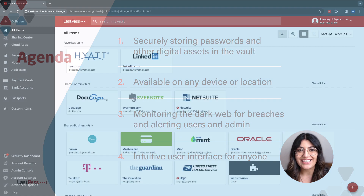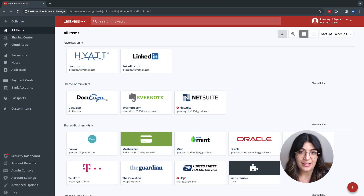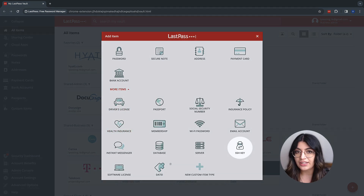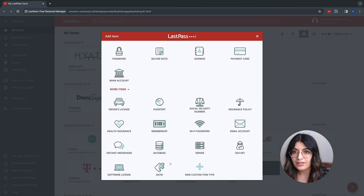Let's get started. This is the LastPass Vault. It stores and protects all sensitive information, like SSH keys, databases, or any custom-defined items. They can be added in multiple ways.